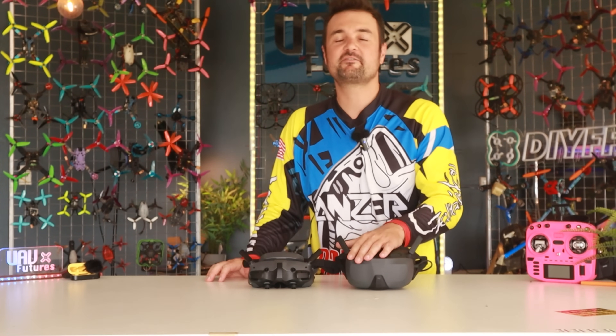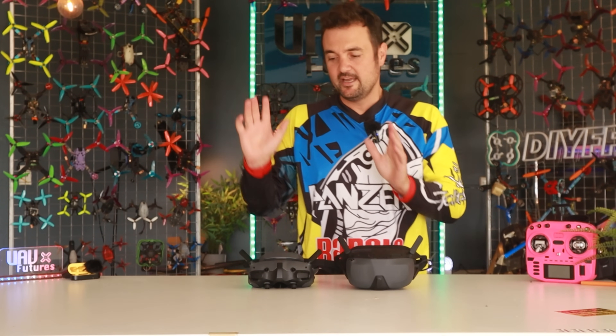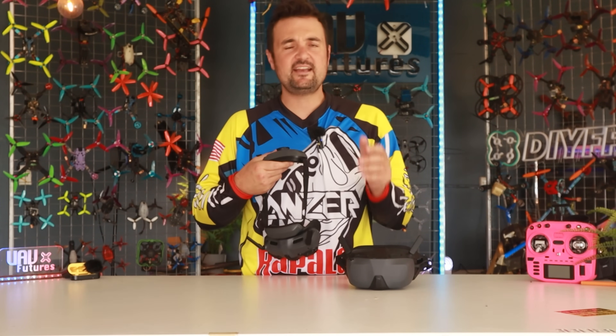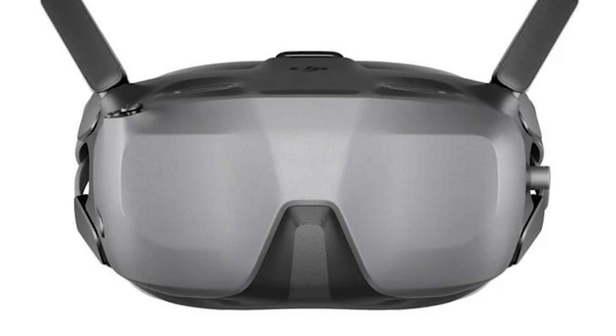You absolute legends. Stu here from UOV Futures, and this one's going out to the DJI fanboys out there. I don't know how to fold those fitted sheets — that's going to have to wait for another video. However, this one — the shootout, the head-to-head between the DJI Goggles 3 and the N3 — right here.